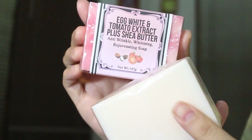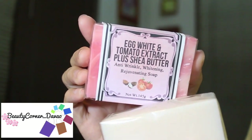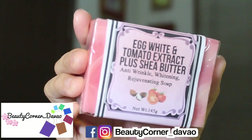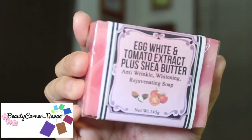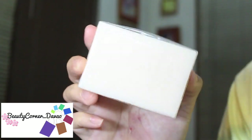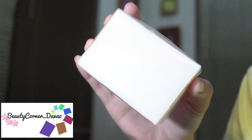I also got two soaps from Beauty Corner Davao, also a sponsor during my meet and greet last March. First was the Egg White and Tomato Extract plus Shea Butter Anti Wrinkle Whitening Rejuvenating Soap. The other one is the Diamond Soap, which has no information on the packaging.